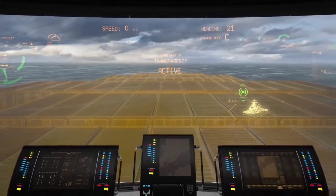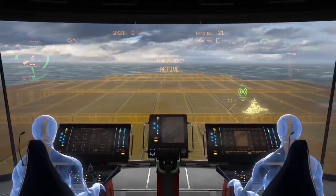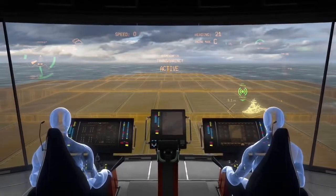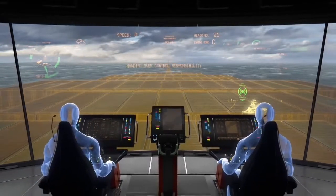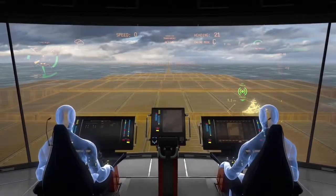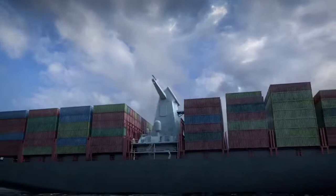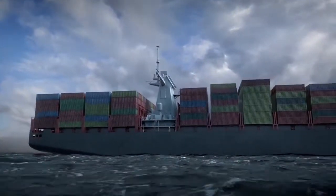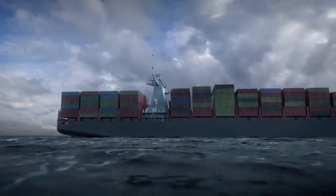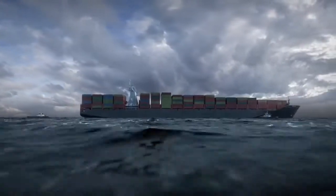The OX Cargo Ship Command Bridge supports operators' full situational awareness at all times, including the remote operation of the future cargo vessels. Rolls-Royce Future Operator Experience concept — bringing you the future of marine operations.